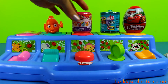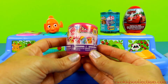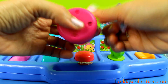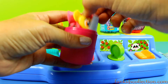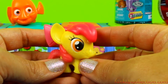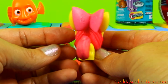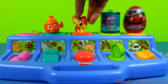Next up is the Fashion toy surprise from My Little Pony. Oh, it's Apple Bloom — she's so cute! She's super duper cute. Let's leave Apple Bloom here and check the next toy surprise.